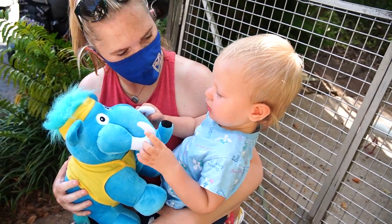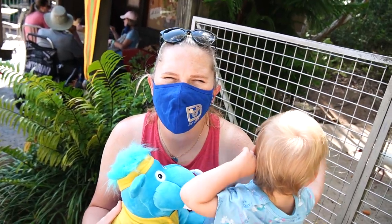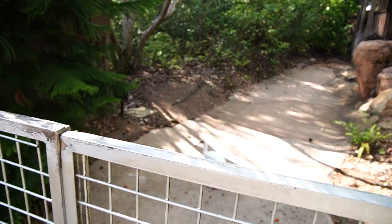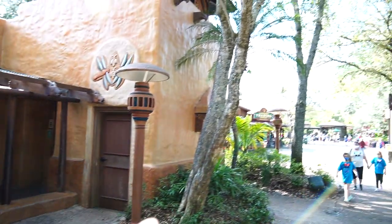Jackson got a new woolly mammoth! He woke up, cried for a moment, then started dancing as soon as he heard the music. That's a big bird over there!